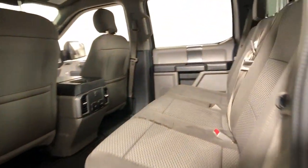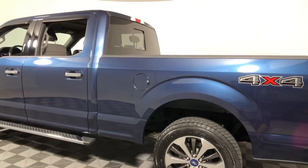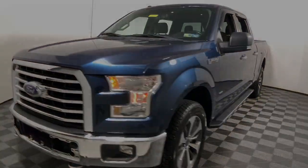This rugged F-150 is ready for work, off-roading, or a little R&R. Military-grade aluminum alloy and high-strength steel give this full-size pickup the advantage of being both light and strong, so much so that it delivers class-leading towing and payload capabilities. These are just some of the great options.